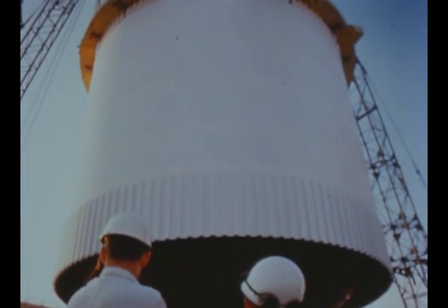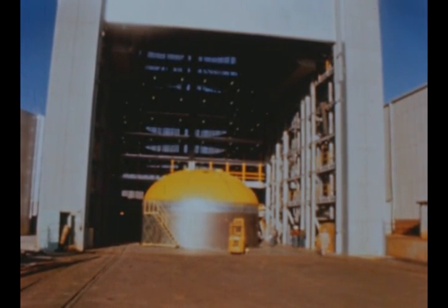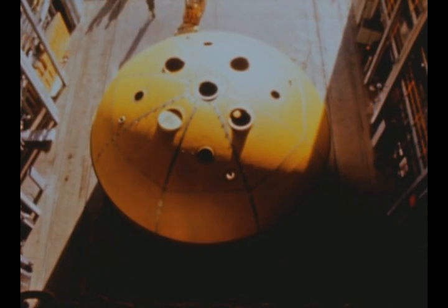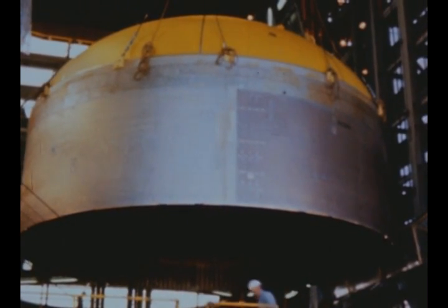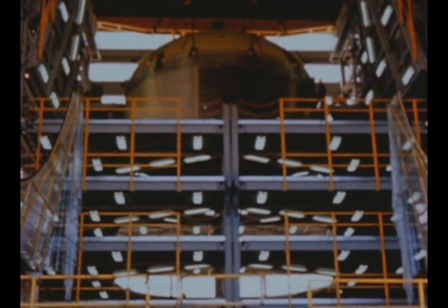Vibration and burst tests will be conducted later. Assembly of the S-1C-T static test stage continued to progress during the report period. The upper half of the fuel tank was moved into the vertical assembly building in early March and hoisted temporarily into the hydrostatic tower.